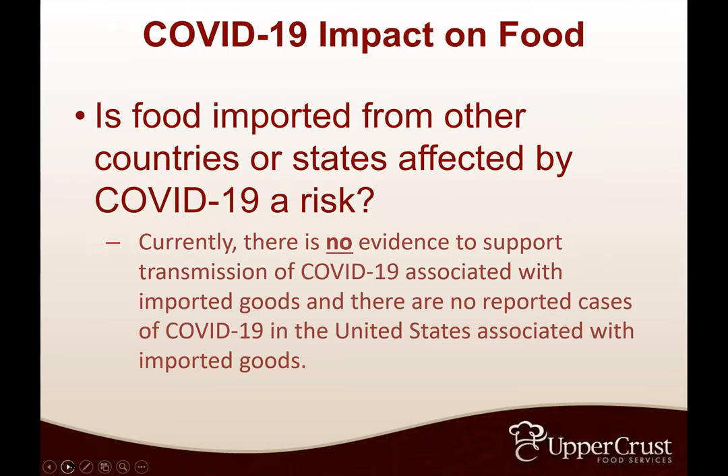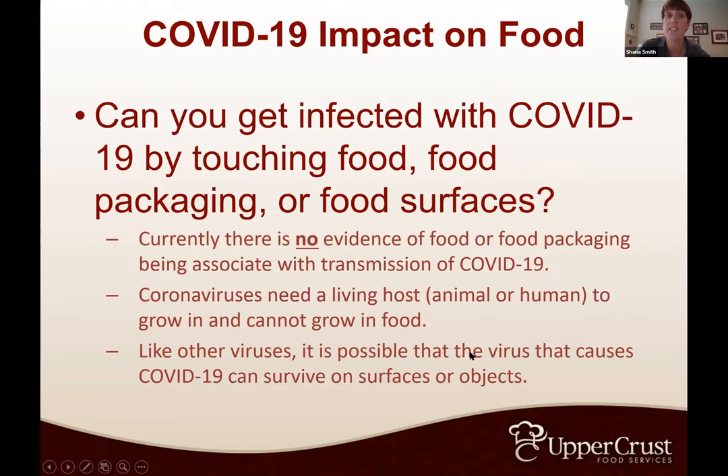Is food from other countries or states affected by COVID-19 a risk? There are no reported cases of COVID-19 in the U.S. associated with goods. There's no need to unbox items like number 10 cans of tomatoes. It's not being transmitted that way. Currently there is no evidence of food or food packaging being associated with transmission of COVID-19. The coronavirus needs a living host — an animal or human — to grow; it cannot grow in food.